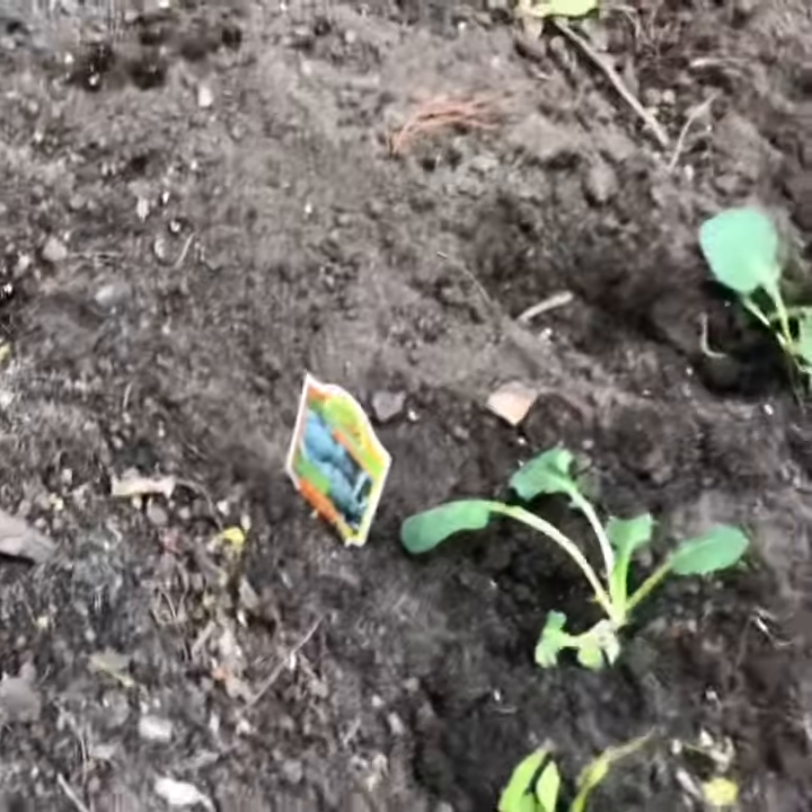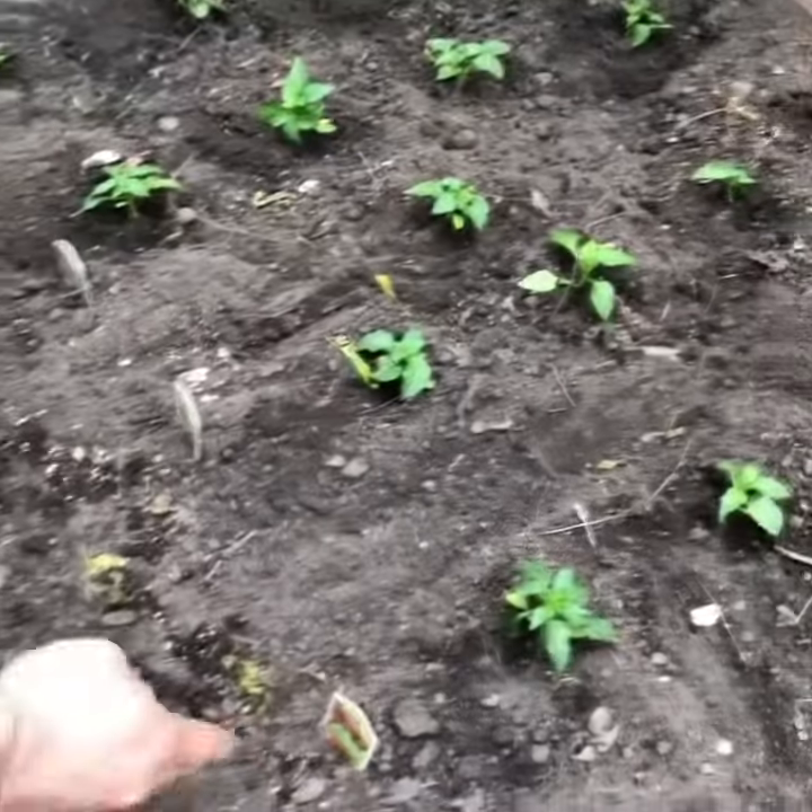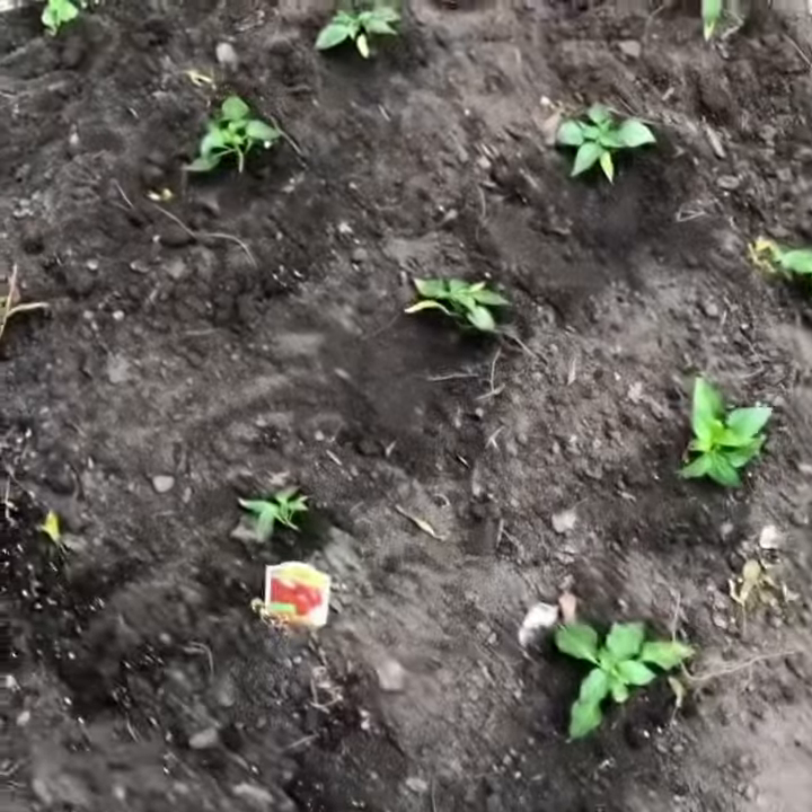Then we got — oh, that's great — we've got sweet banana peppers. Wow, sweet banana. Green peppers. Oh yeah. The red peppers. Wow.